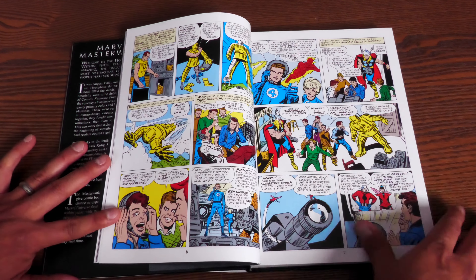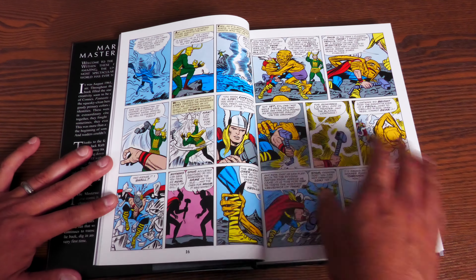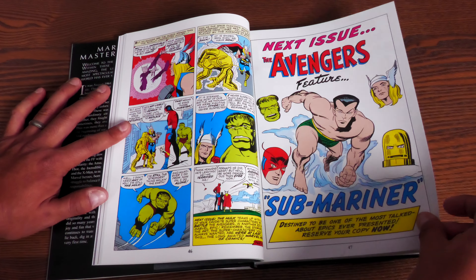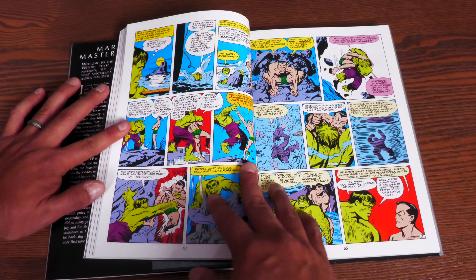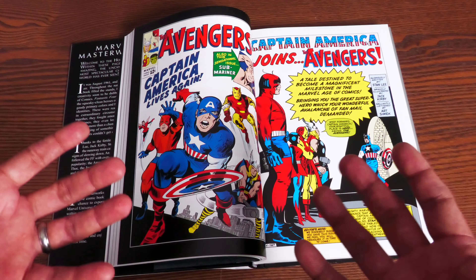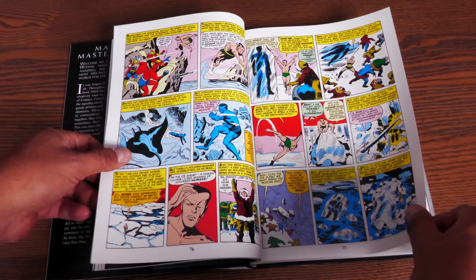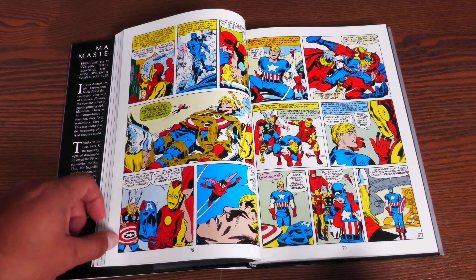Stan said they kept getting letters asking when these heroes would team up again, so they just made a book where they're always together — a permanent team-up book. The Avengers are brought together by Loki, much like the movie. Tony Stark dons his new golden outfit, there's the Space Phantom, then the Submariner and Hulk fight the Avengers. This collects the first 10 issues. The most popular story here is Avengers #4 — the return of Captain America.